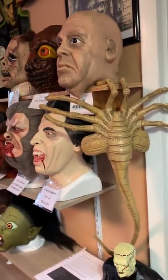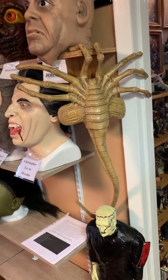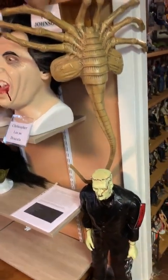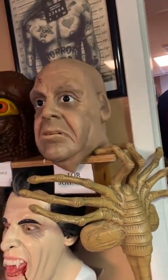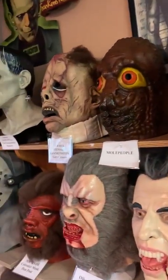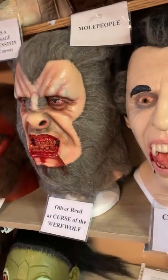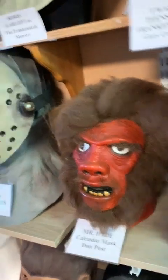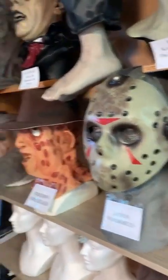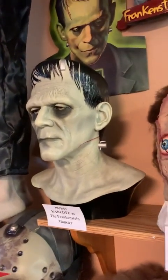Just recently got the Alien Facehugger replica. And these are all my masks: Tor Johnson, the Mole People, I Was a Teenage Frankenstein, Christopher Lee as Dracula, Oliver Reed as the Curse of the Werewolves, Mr. High calendar mask, and of course you have Jason and Freddy. And the king — Boris Karloff.